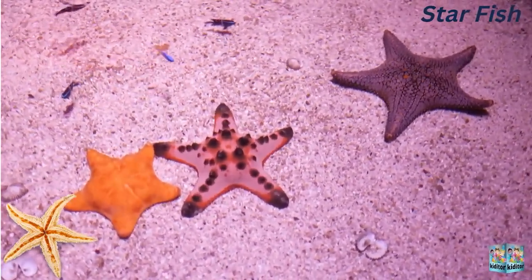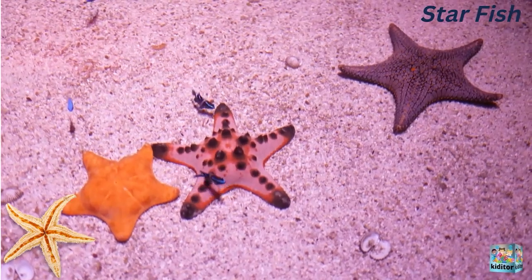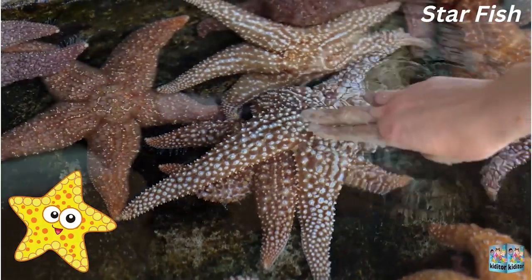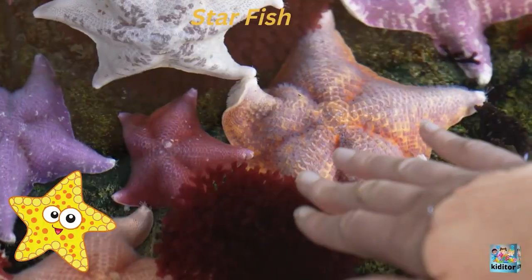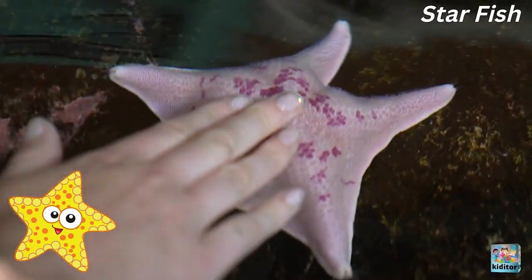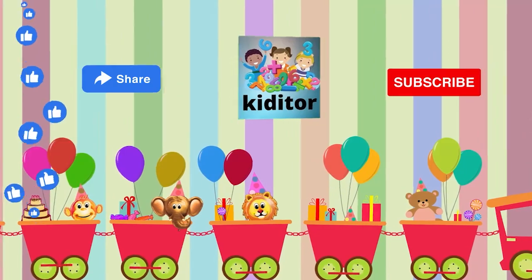These are starfish. They have so many different colors. These starfish don't even move to the church. Some more colorful starfish. These starfish don't even move to the beach.